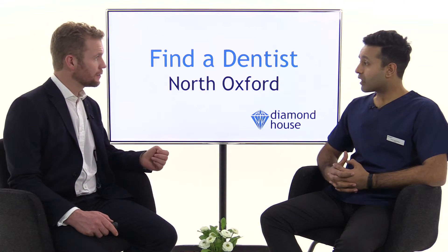We're in Summertown, on the main road, next to Lloyds Bank, and we're opposite the Diamond Place car park.